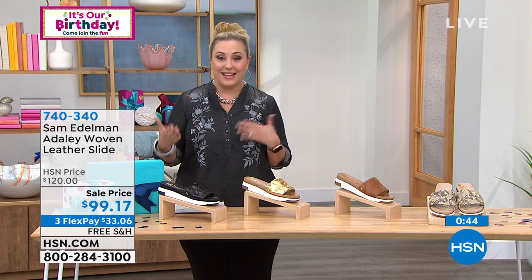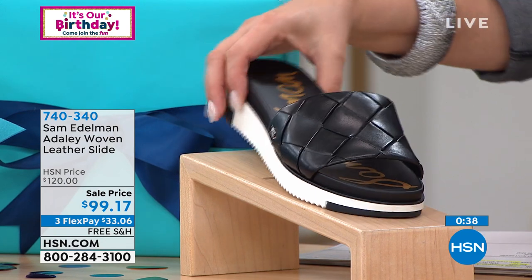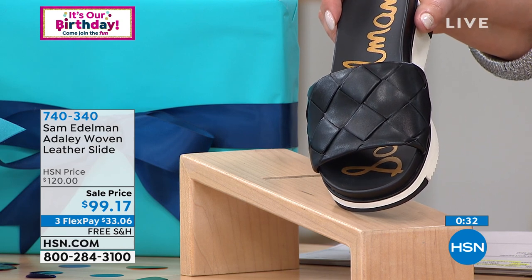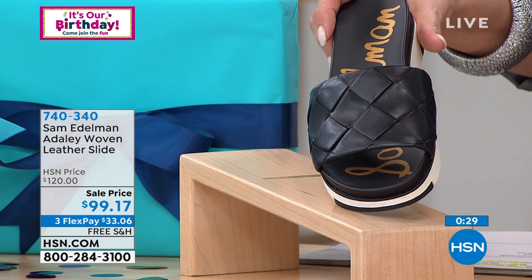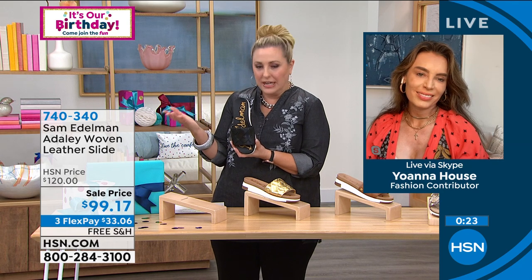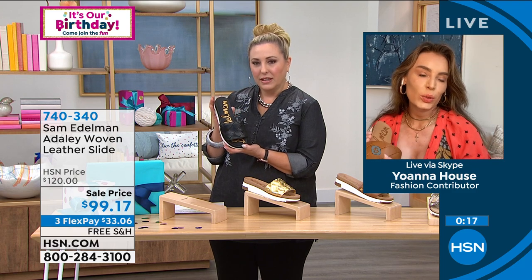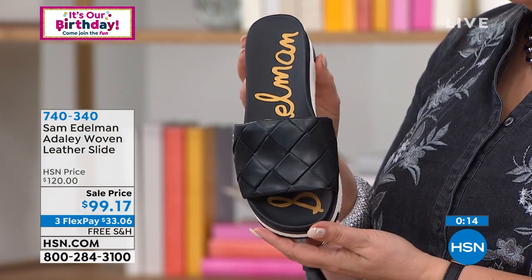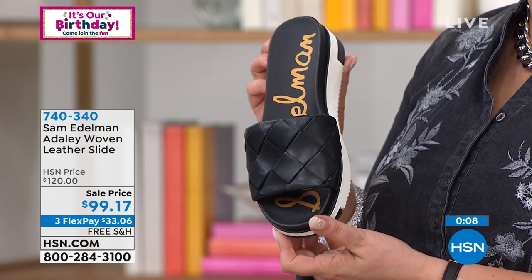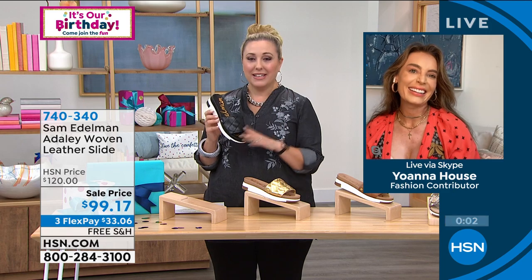You could go to high-end department stores and pay a lot more. This is a bit of a luxury item that you will appreciate, meant to be worn season after season. This isn't a shoe you grab for one summer and throw away — you're going to say 'I'll wear my Sam Edelman today.' The item number is 740-340. Ioana, is this style going to be here next season? Yes — we're seeing this transition even into 2022. When it comes to a look that won't go outdated, this is it.